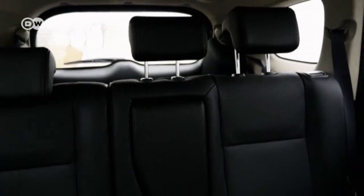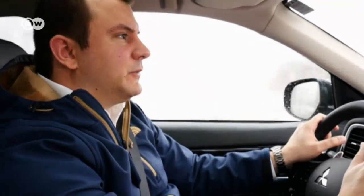All in all, the Mitsubishi Outlander is a solid enough vehicle. Having all-wheel drive available is a big benefit in winter or in the mountains, and you have a lot of space for the whole family and cargo. Its real strength is its price advantage over German car makers, even if the workmanship loses a couple of points here and there.